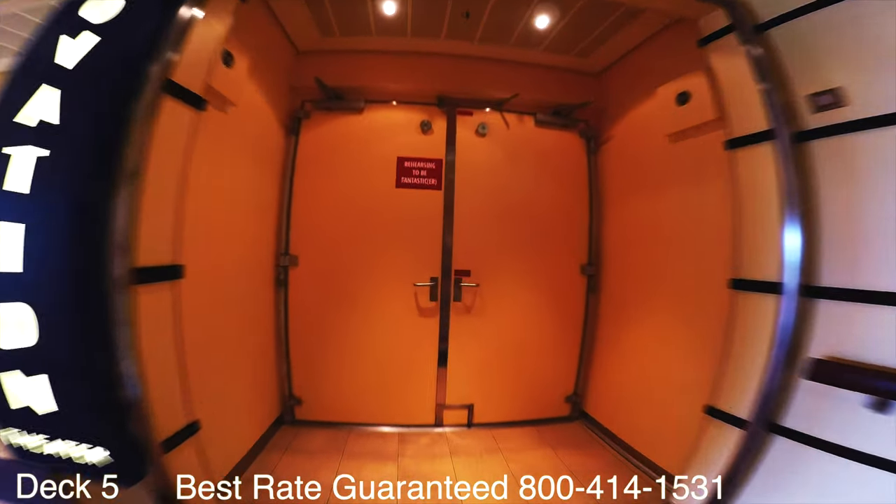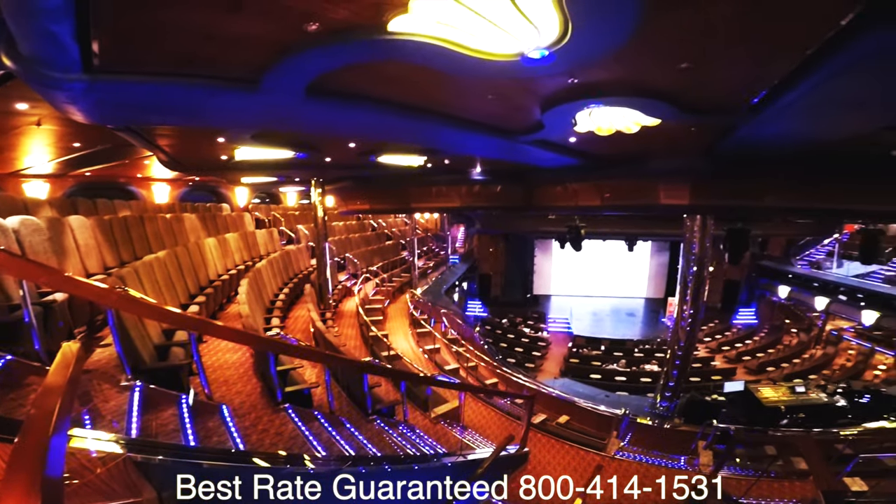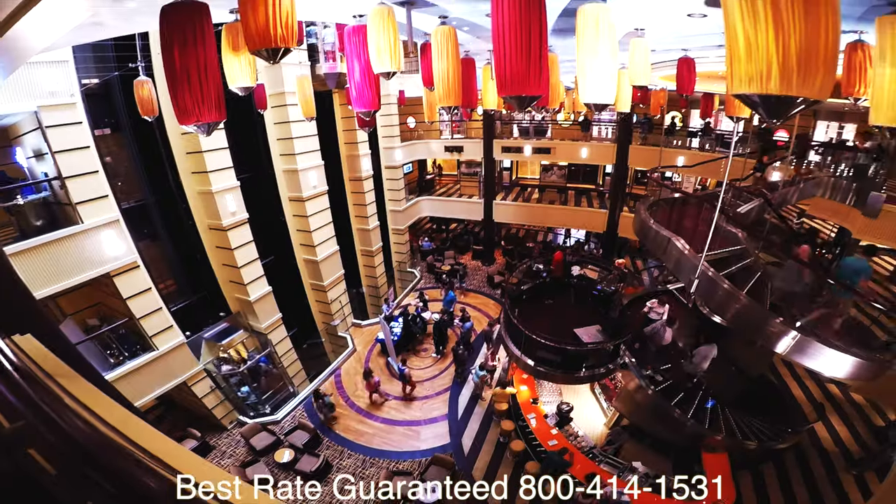Let's take a look at the Ovation Theater. While we're looking at the theater, please keep in mind to get the best rate guaranteed — which is what we offer — please give us a call. Remember that these rates are not posted on our website.